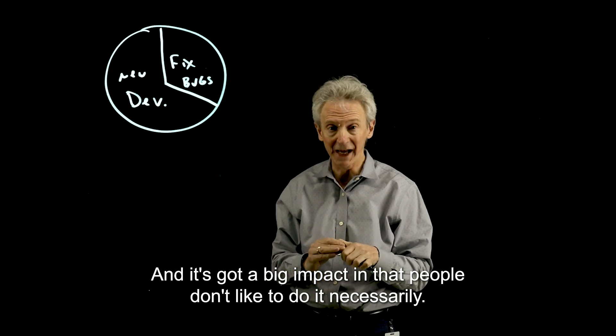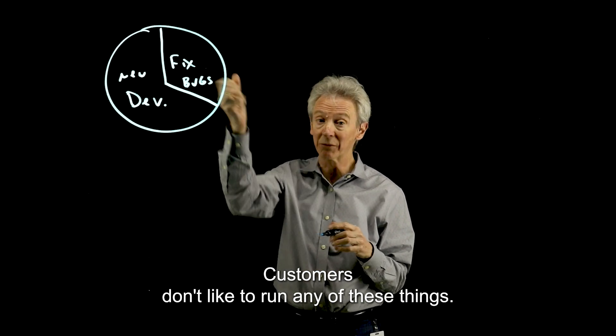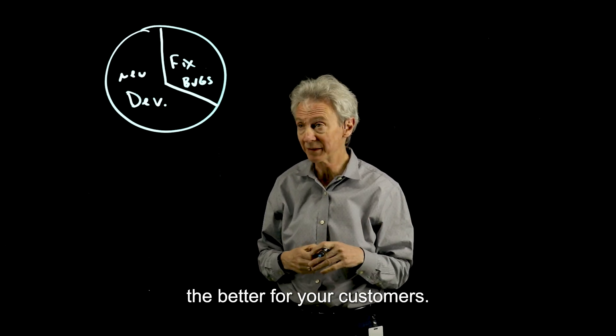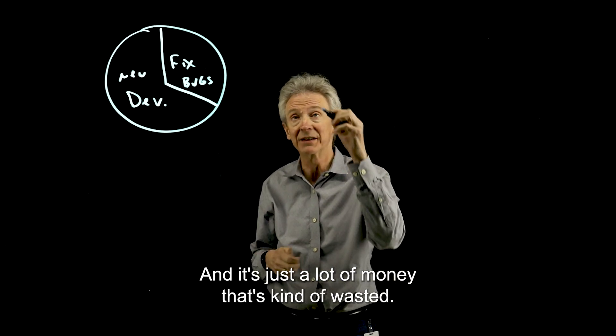It has a big impact in that people don't necessarily like doing it, customers don't like running into these issues, so the faster you can get this solved, the better for your customers. And it's just a lot of money that's kind of wasted.